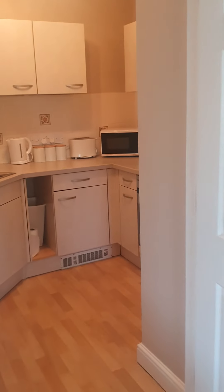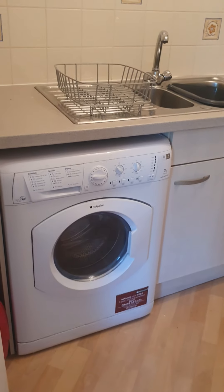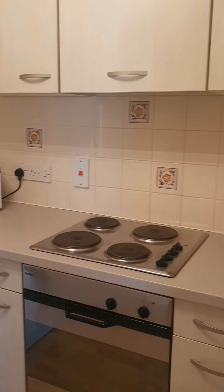And through to the kitchen — decent sized fridge freezer, washer dryer, and electric hob and oven.